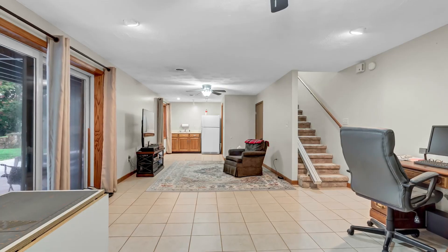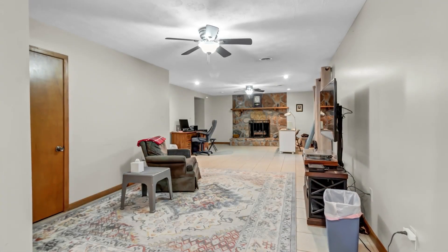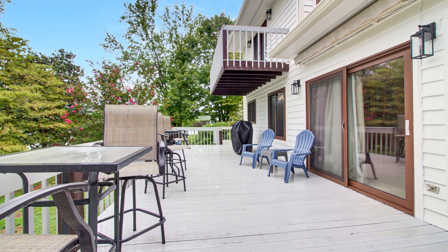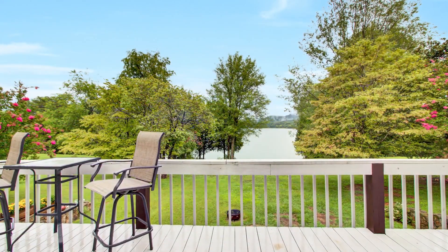The expansive great room on the lower level offers versatility for hosting gatherings or relaxing by the second gas fireplace. The open deck, complete with a retractable awning, is perfect for summertime cookouts and enjoying the tranquil lake views.